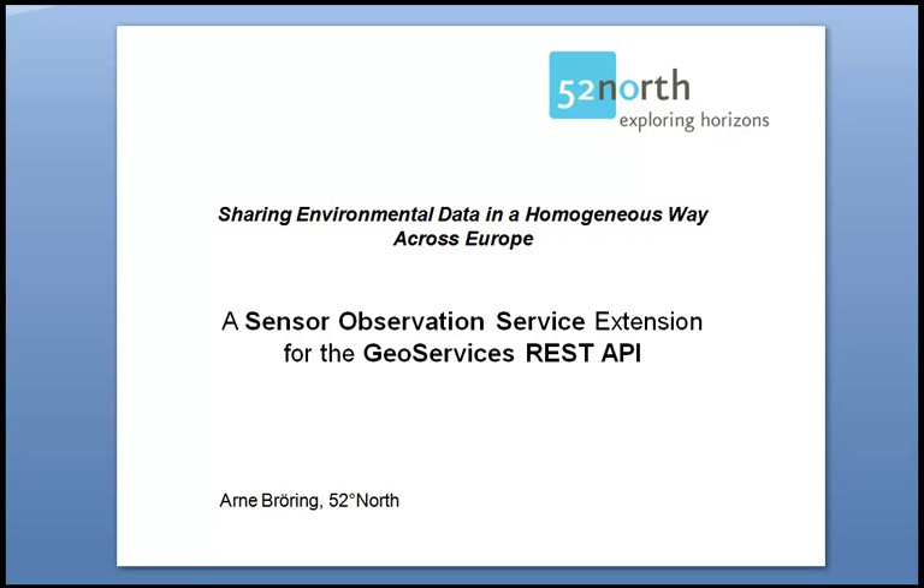Hello, this is Arne Bröhring from 52NORS. 52NORS is an international R&D network with partners from research, industry and public administration. The 52NORS company I'm working at is the legal body and services center of this R&D network.